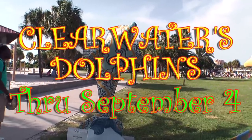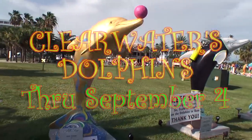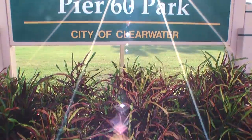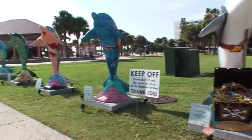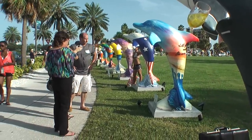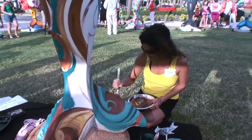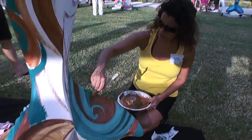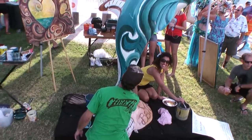Clearwater's Dolphins, a public art show dedicated as a tribute to the bottlenose dolphin, kicked off Thursday evening at Pier 60 Park, adjacent to the roundabout. The public was invited to meet the artists and sponsors of the project. The event also featured live art as painters created the Clearwater Regional Chamber's Dolphin Heartwave.